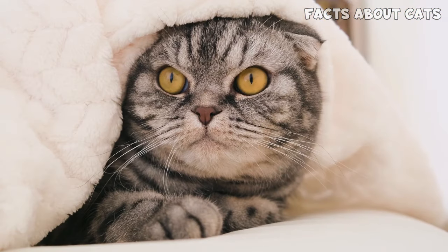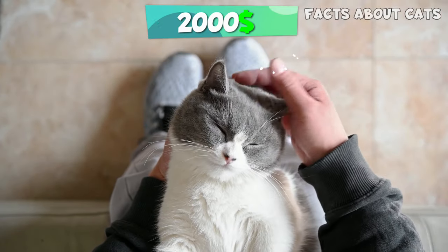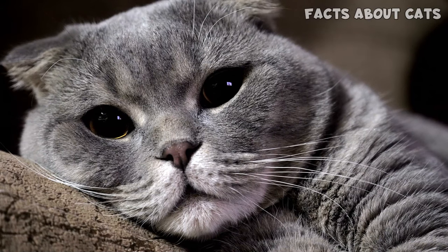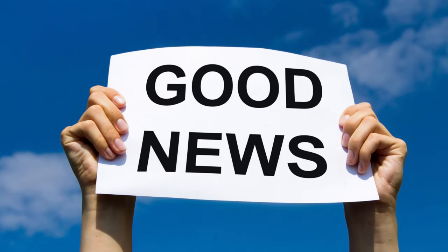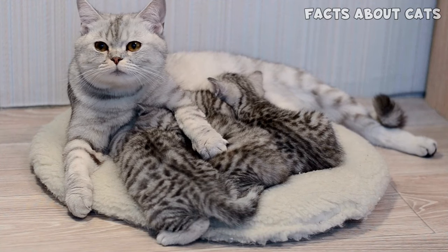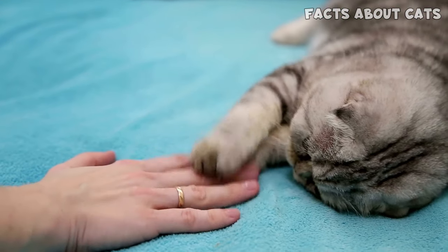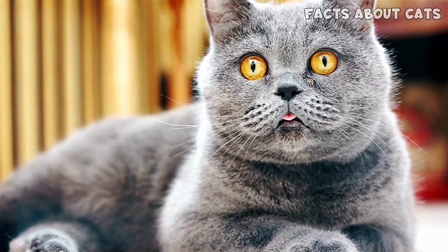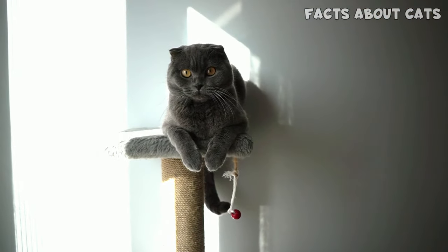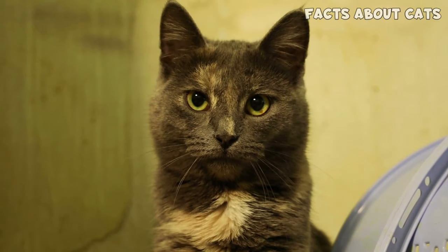Both breeds are pedigreed cats, so it's no surprise they're pricey. Be prepared to spend up to $2,000 on a British Shorthair. Scottish Fold kitties are more expensive, priced between $2,000 and $4,000. The good news is you can get a Scottish Straight instead and pay up to $2,000 for a kitten. You can also opt for a retired adult for less. I highly advise you to avoid backyard breeders, and please consider adopting — it will cost way less.